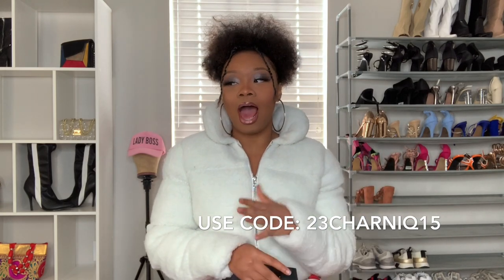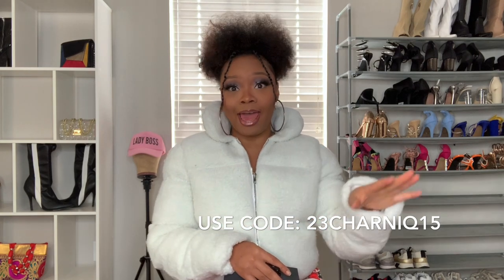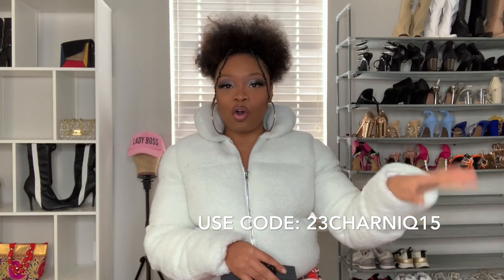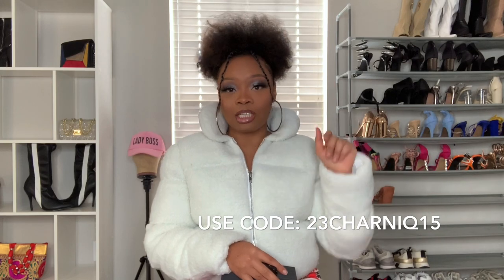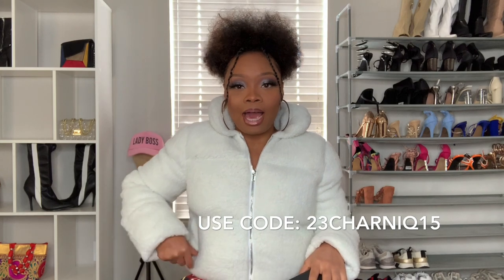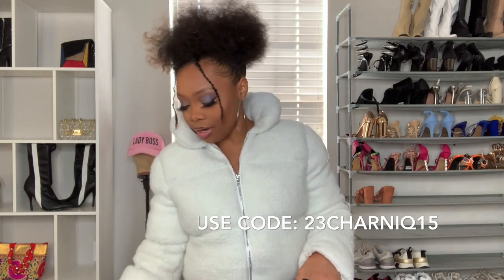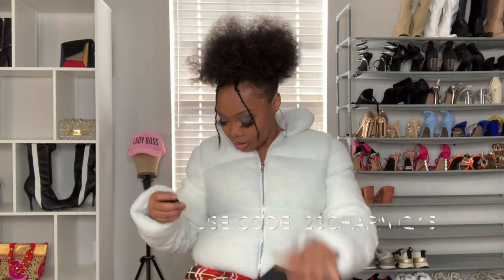If you know me, then you know I love sunglasses — I love shades. I have a bag full of sunglasses over there in the corner that I need to put up. So I'm super excited to be adding to my little sunglass collection.